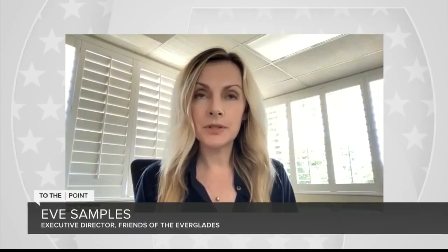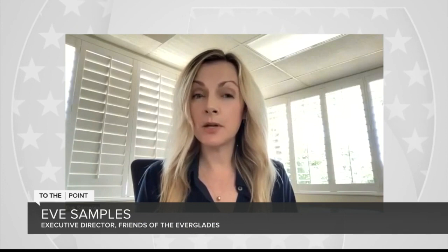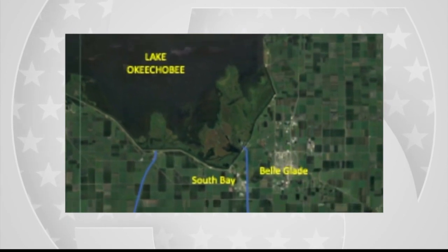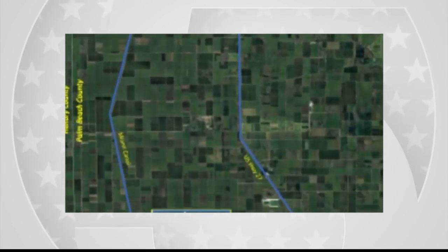What can be done in the meantime? The EAA reservoir will have 37-foot high embankment walls — it's a $4 billion project. There are questions about whether it will be able to meet water quality standards, because the Everglades needs clean water when water flows south. The Army Corps of Engineers is also about to implement a new Lake Okeechobee operating plan, though there's been about a six-month delay. It will allow for more flexibility when there is toxic algae in the lake.